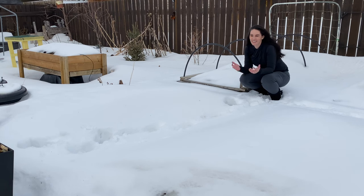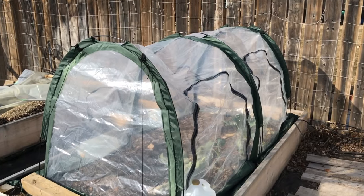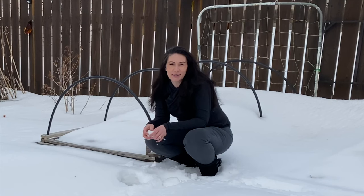Hi there, Prairie Plank Girl here, out in the garden today. What a difference it makes from year to year. A lot of years now I have hoops up on these beds — plastic or frost cloth covering them — and I'm able to start planting some of my cool weather crops or get some things seeded in the next few weeks here. Right now I'm at right about the middle of March.